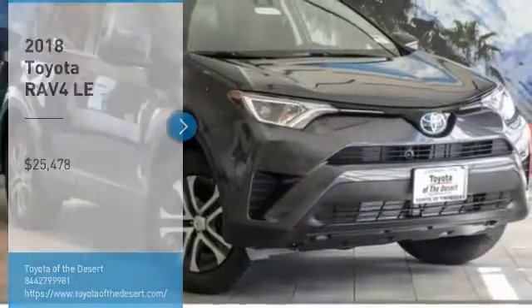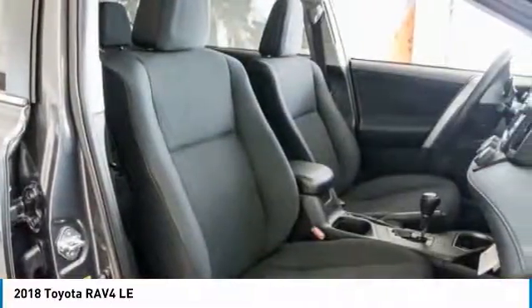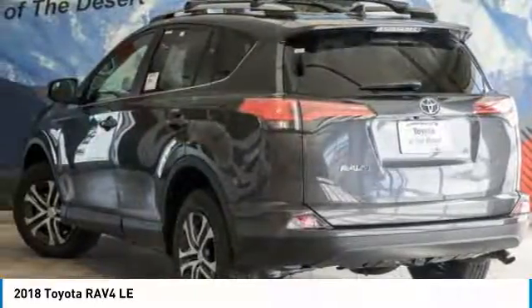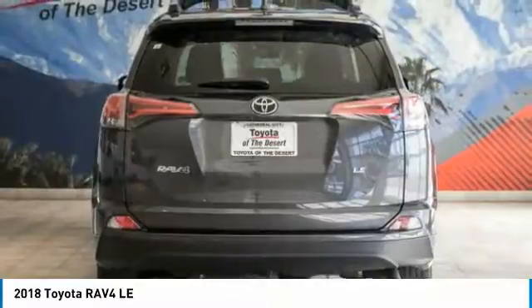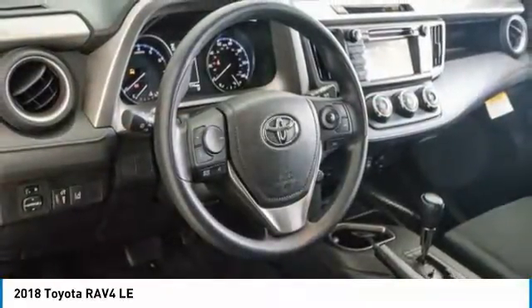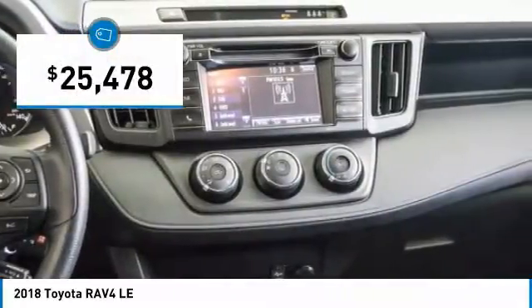Stop by and take a look at the 2018 RAV4. The RAV4 is one of the most fuel-efficient SUVs in its class. Versatile and efficient, RAV4 mixes the comfort and drivability of a sedan with the benefits of an SUV. This highly evolved, well-packaged crossover SUV lets you have it all and is priced below $30,000.